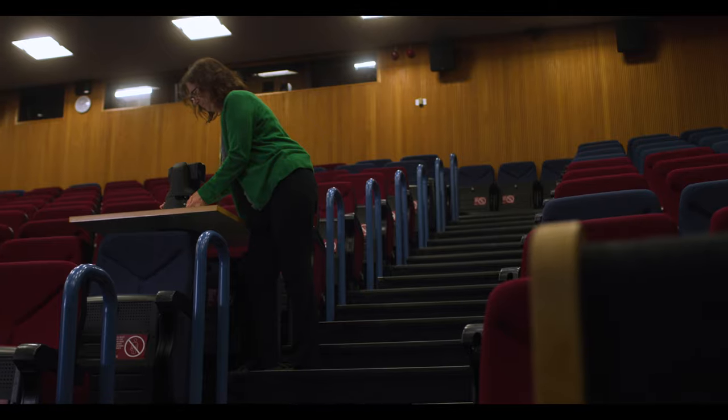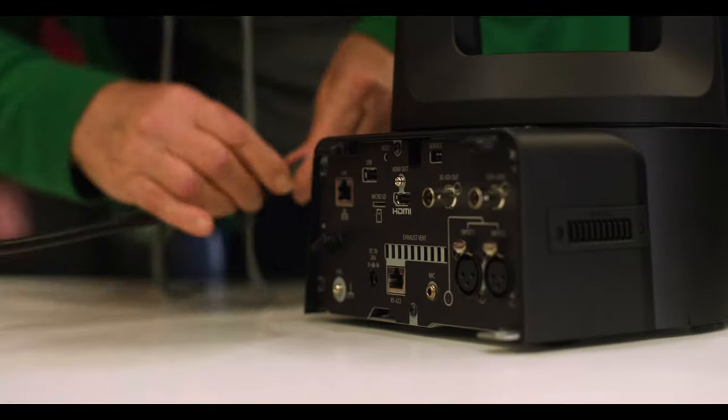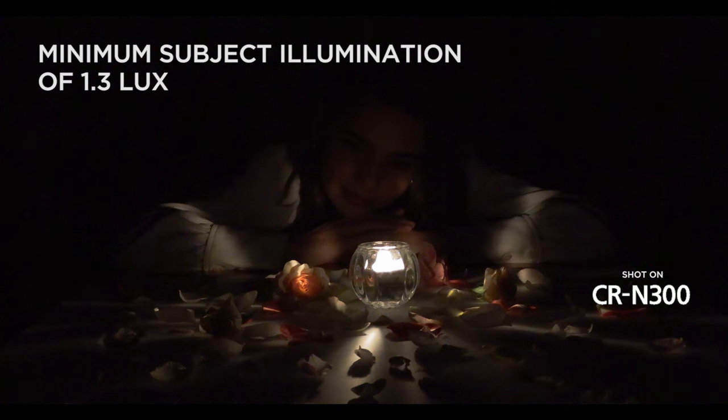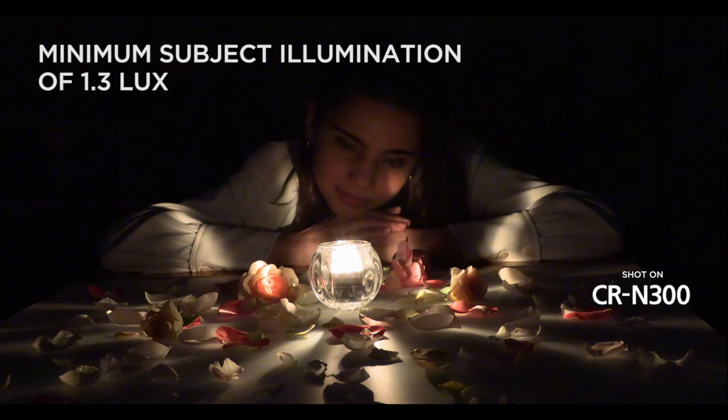Today we're filming in a traditional lecture theatre and I've placed my PTZ cameras either side of the room so that we can get two different angles on Mike, who is going to be doing a short lecture for us. You would also need to make sure that any cable runs could be taped down or hidden securely. Creatively, you would usually want to position one on a wider shot and one on a tighter shot. These cameras operate well and you can get very good image quality at a very low light level, which means it's not essential to put lights on the person giving the class — however, it does draw the viewer's attention to them, so it's good to do that if you have the opportunity.